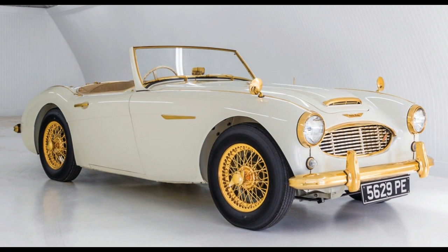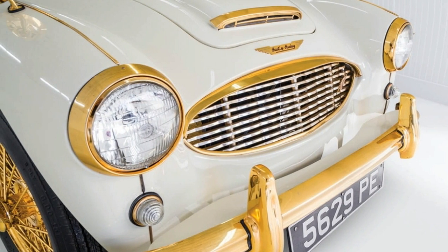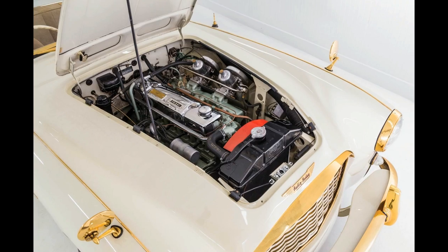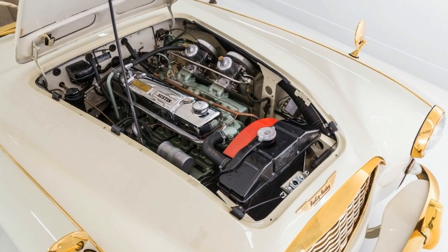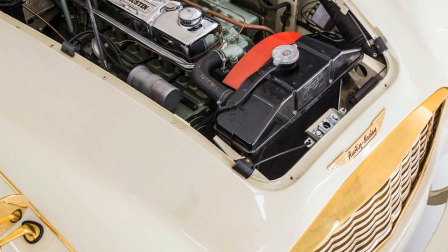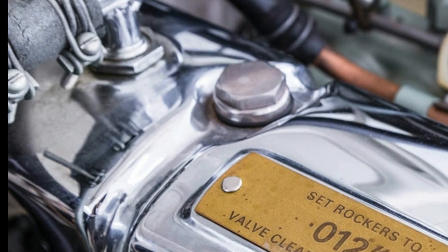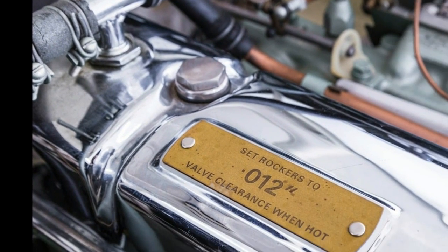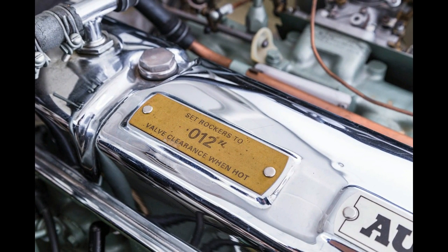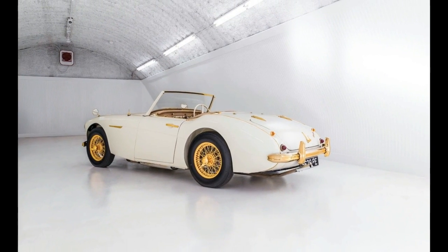You might expect to find gold trim on a Rolls-Royce, maybe an old Jaguar even, but an Austin-Healey? That's what visitors must have pondered when they saw this roadster at the Earl's Court Motor Show in London back in October of 1958, and it certainly captured their attention. That was the whole point, after all — it wasn't decked out as such after the factory; this is how it left the factory.